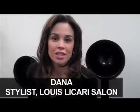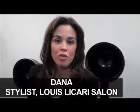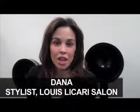Hi, I'm Dana from Louis Licari Salon. Today we cut Cara's hair, took off about four or five inches, lots of layers and movement, and she has a lot of nice swing now. We got Cara's fine hair so full and bouncy by using GoPro rollers with a little bit of hairspray during the blow dry.